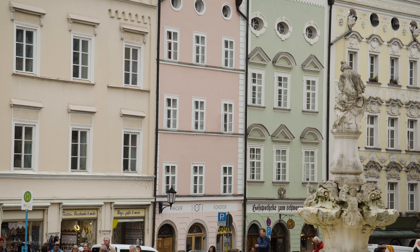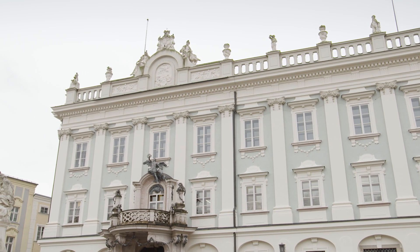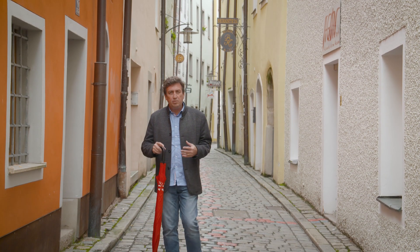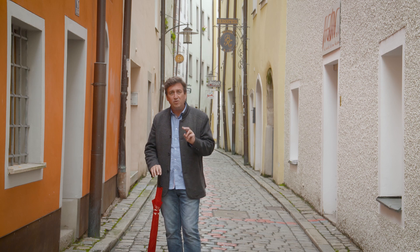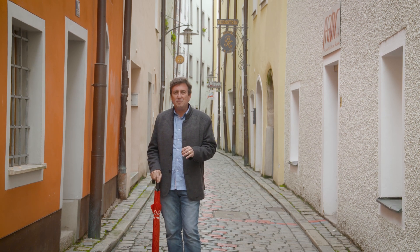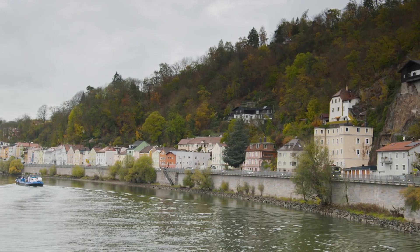The tour of the town is designed to give you a real feel for it, with its Italian-style city planning and architecture, and also to learn about the geography. For example, the city's name indicates that there are three rivers coming together, and there is a confluence of three rivers here, which creates other interesting parts of its history. There's also its position on the edge of the German and Austrian border.